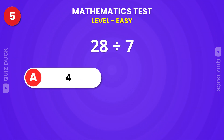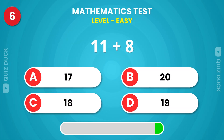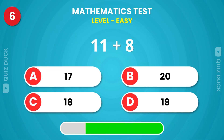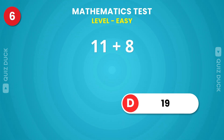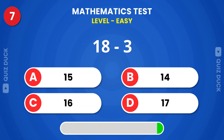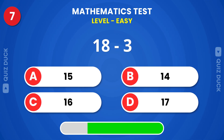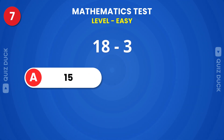It's 4. Next question. This is 19. Fifteen is the answer.